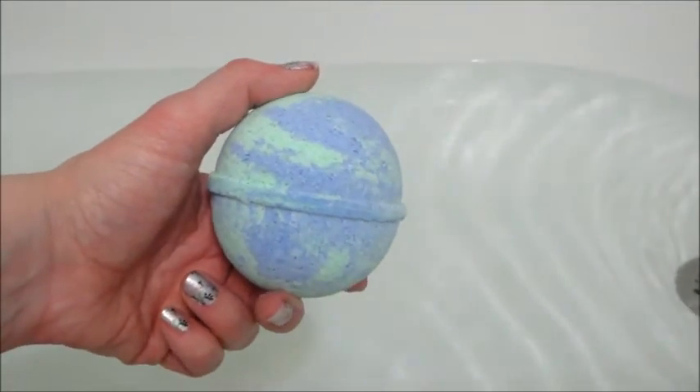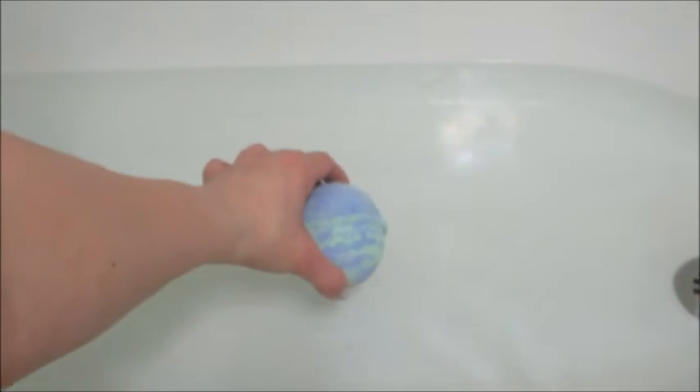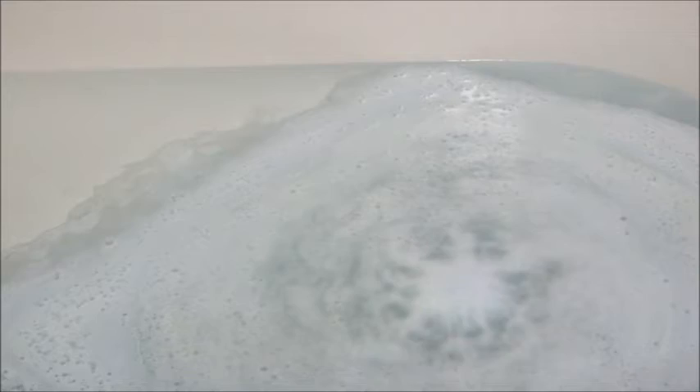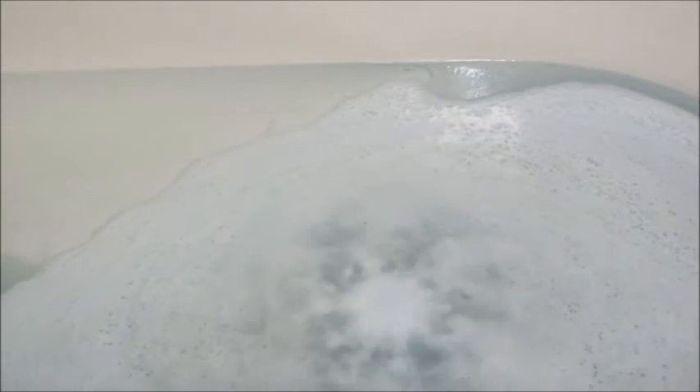Hi guys, welcome back to my channel. Today's ring reveal is from JewelScent and this is their Mother Earth Bath Bomb — one of their newer releases. They also have a candle to match it. It has tropical scents with some floral notes, which I'll put in the description box below. I thought it smelled really fresh and clean, not necessarily fruity, but it did smell good.